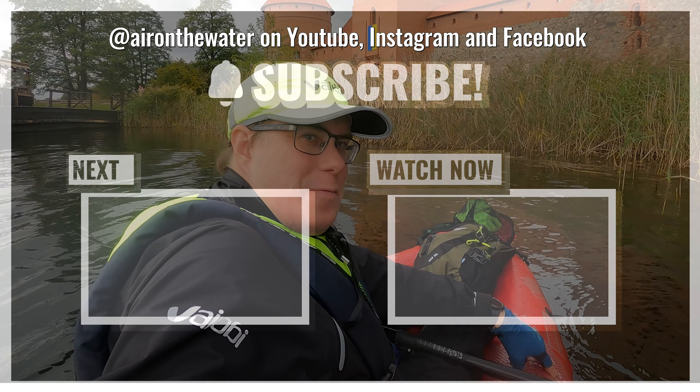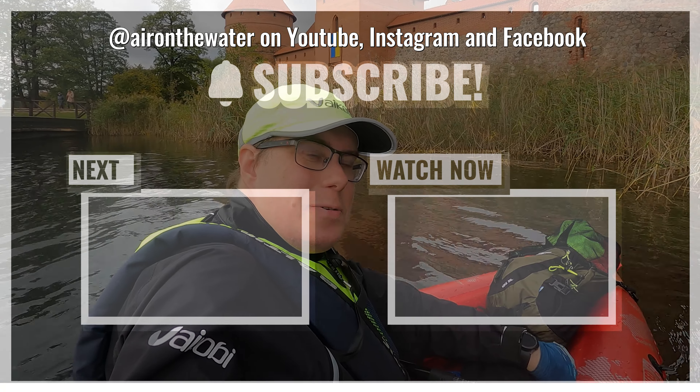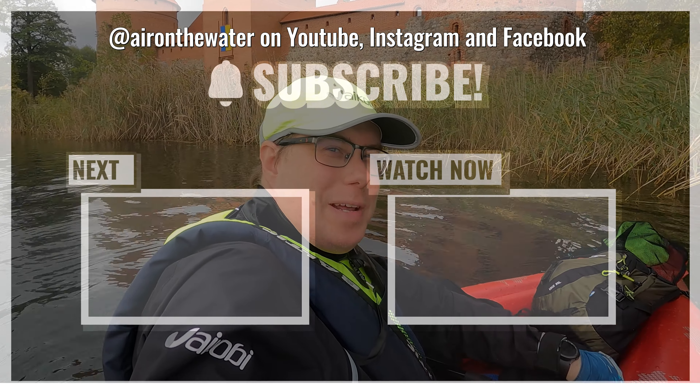Thank you for watching. If you enjoyed this video, please like and subscribe in order to stay updated on new videos and help others find the information on this channel. Happy paddles!